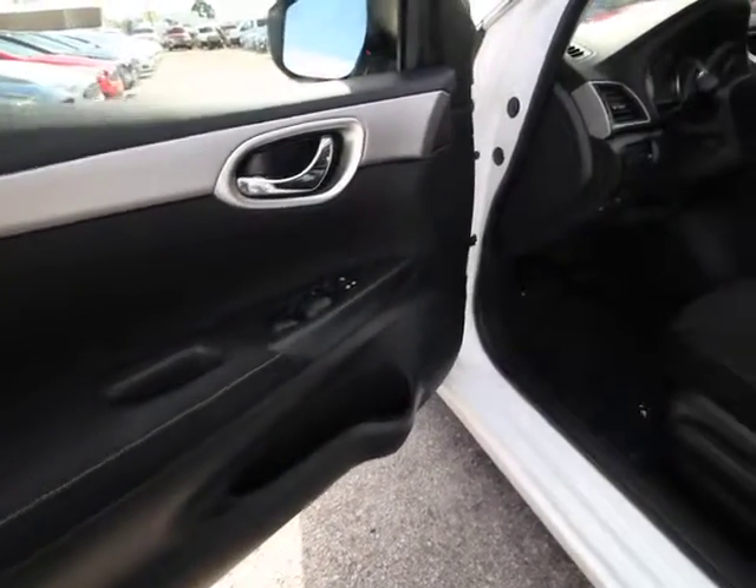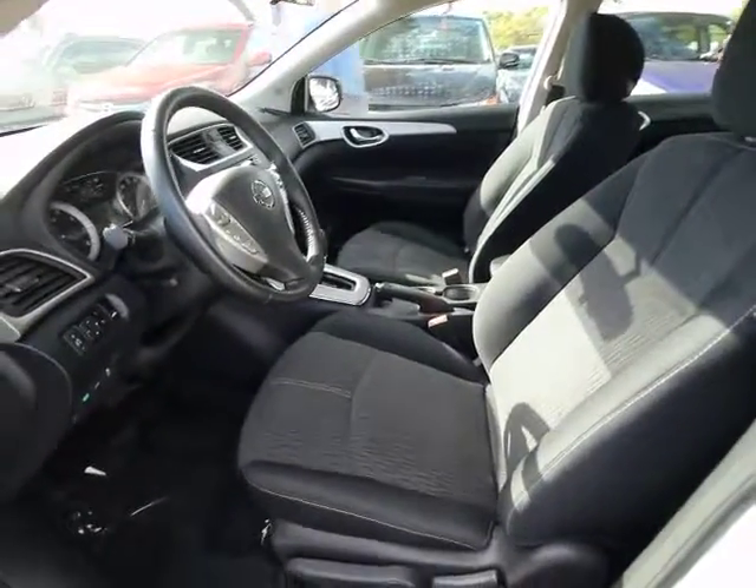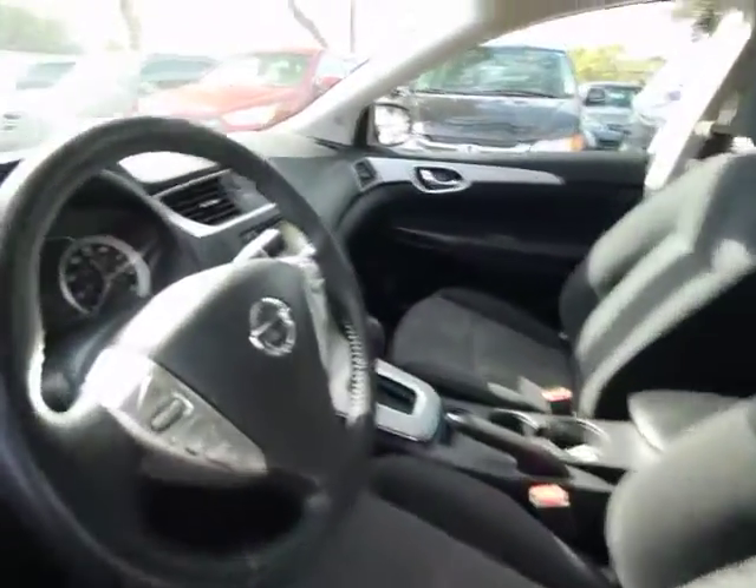Tachometer, overhead console, panic alarm, driver vanity mirror, tilt steering wheel, front reading lamps, front bucket seats, passenger vanity mirror.